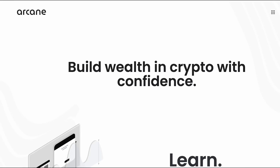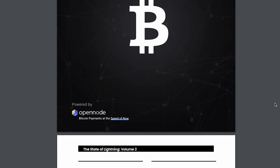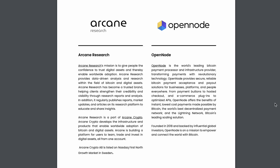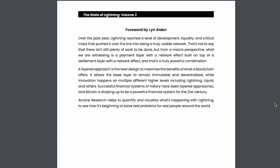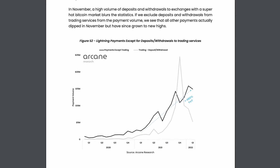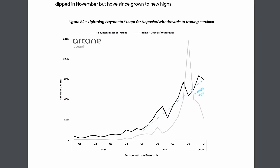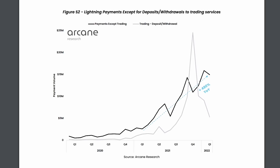That said, Arcane, a leading cryptocurrency market analysis firm, released a report detailing the adoption of Bitcoin's Lightning Network powered by Opennode, a Lightning payment processor. The report showed the tremendous growth of the Lightning Network. This graph illustrates Lightning payments minus trading-related services — commerce payments and personal transfers have seen a significant increase and are on a continuous upward slope.